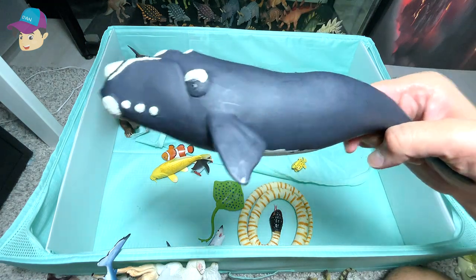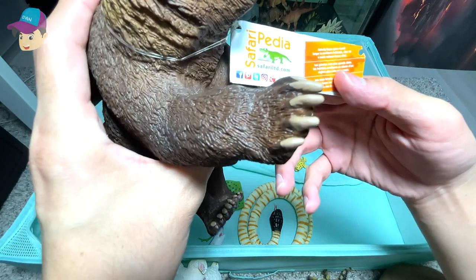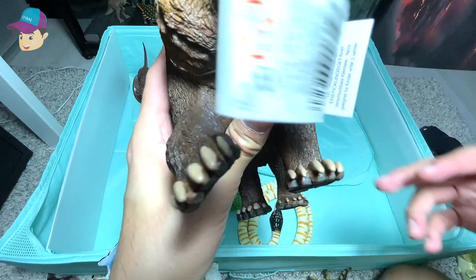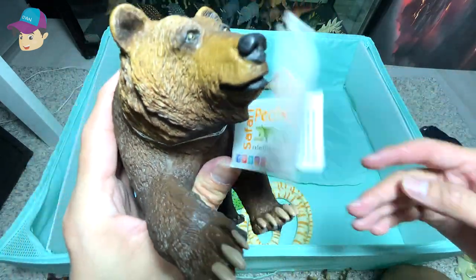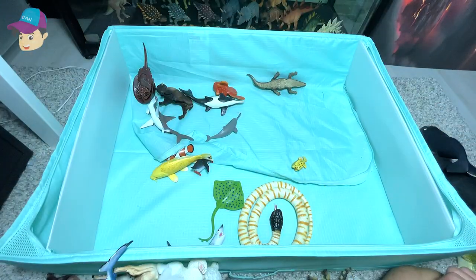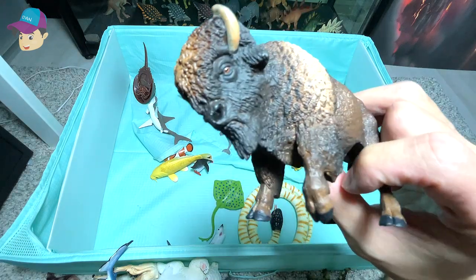A right whale. This is a grizzly bear. Grizzly bears in northern habitats grow bigger because they have a more salmon-rich diet. This is a bison.